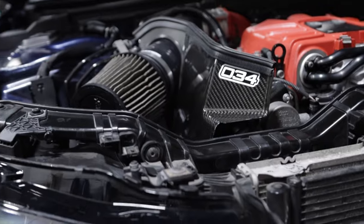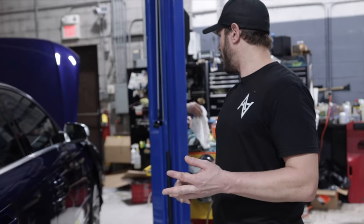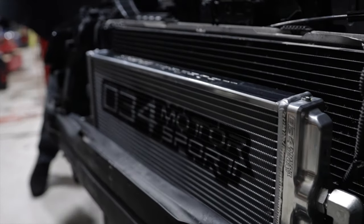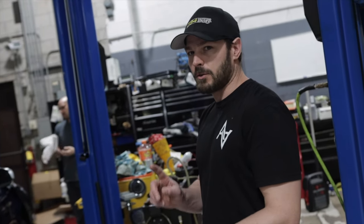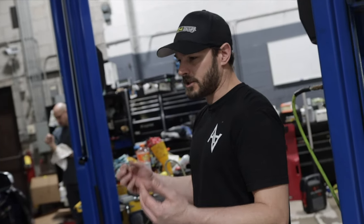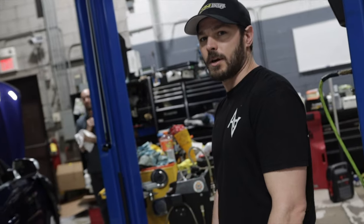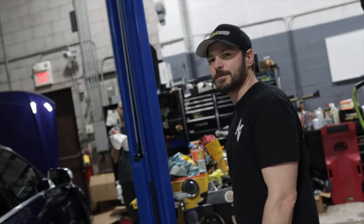This B8.5 S4 has a ton of work done to it: the upgraded pulley kit from 034, Jokers ported blower, full stage two E40 kit from 034, and right now we're putting on the 034 heat exchanger. It has the super duper setup — pretty much everything 034 has for the car, maxed out. They're hoping to squeeze into the tens. It's going to be a fun day and we're definitely vlogging that event.